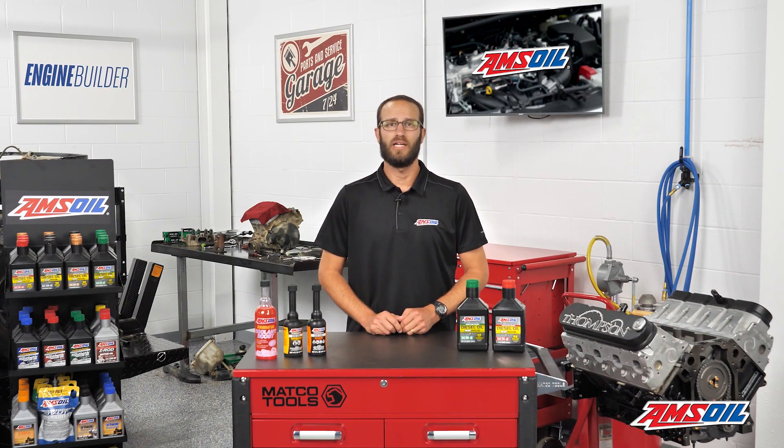When covering the topic of contaminated fuel, we are effectively opening Pandora's box. That being said, we're willing to risk it to give you folks some very necessary knowledge when it comes to your diesel fuel and proper fuel system maintenance. We'll talk all about it right here in the AMSOIL garage.